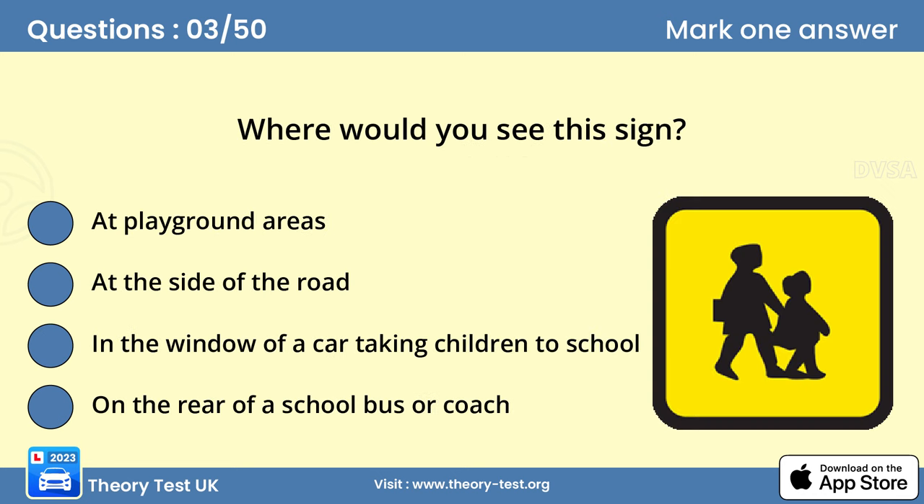Question 3. Where would you see this sign? D. On the rear of a school bus or coach. Vehicles that are used to carry children to and from school will be traveling at busy times of the day. If you're following a vehicle with this sign, be prepared for it to make frequent stops. It might pick up or set down passengers in places other than normal bus stops.